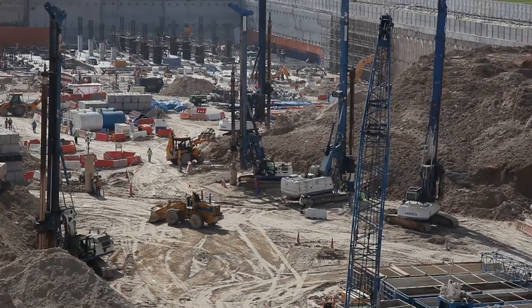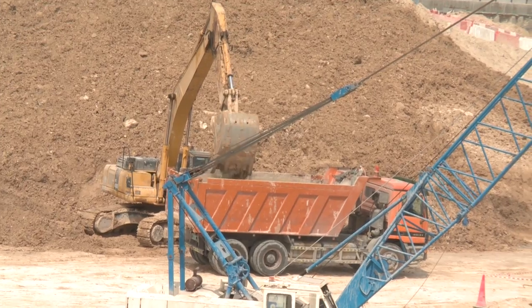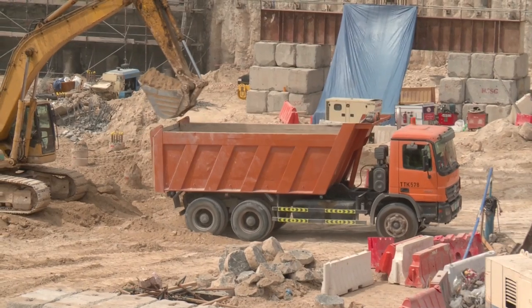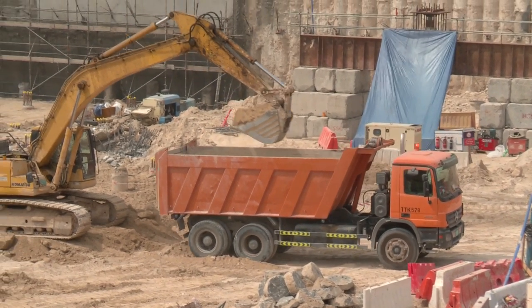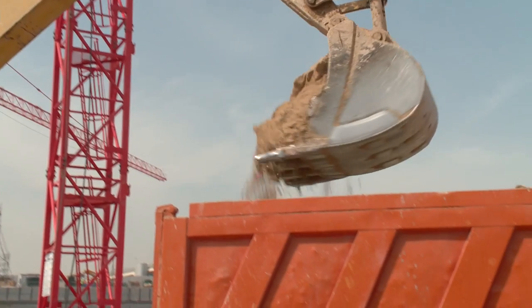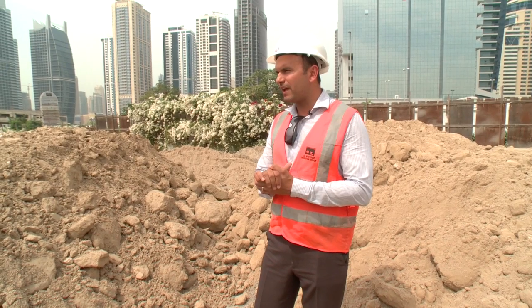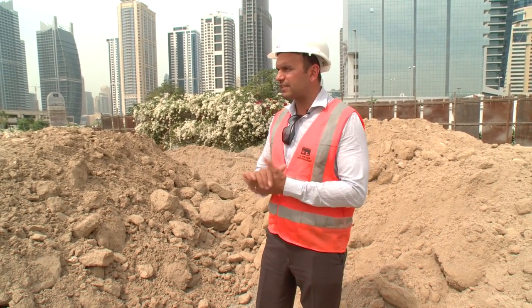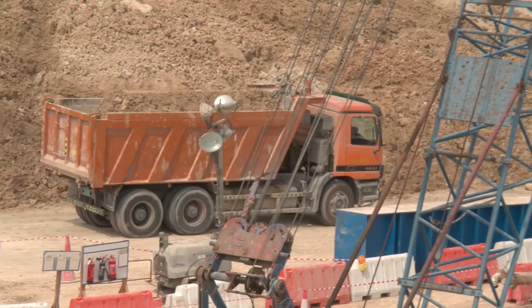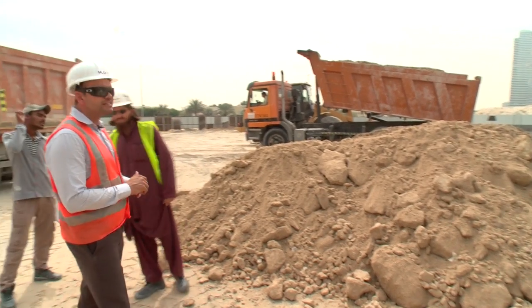The soil that we're getting out of Habtour is exceptionally high grade material. It's being used to backfill one of the sites at JLT. One of the things Dubai Municipality has brought in is that a lot of sites that have remained unfinished need to be backfilled for safety reasons. We've been moving earth at various positions in Dubai for over six to seven months now.